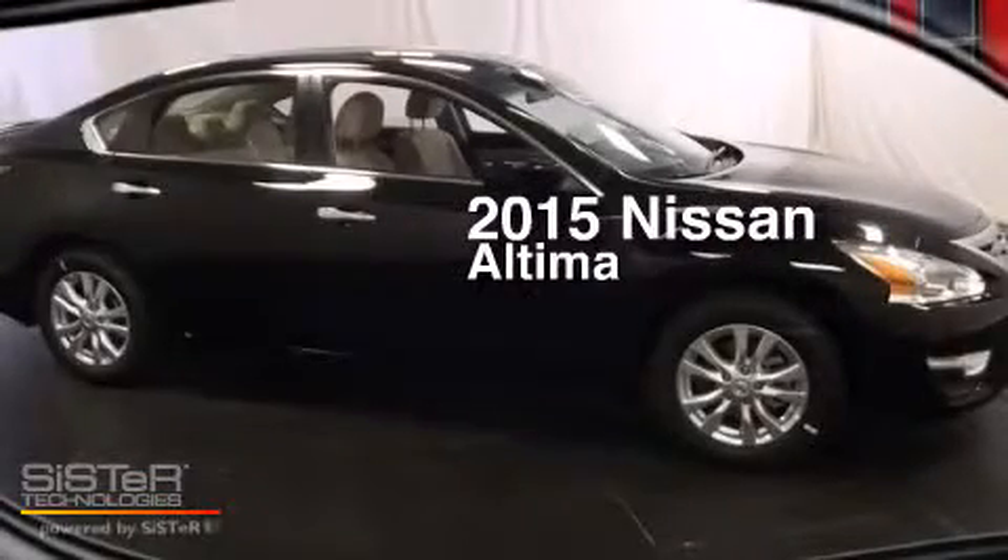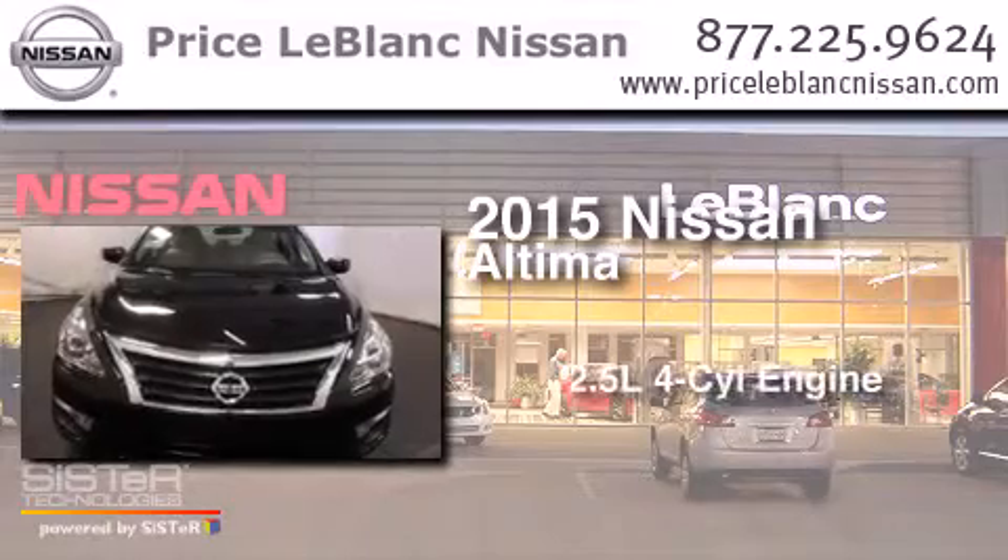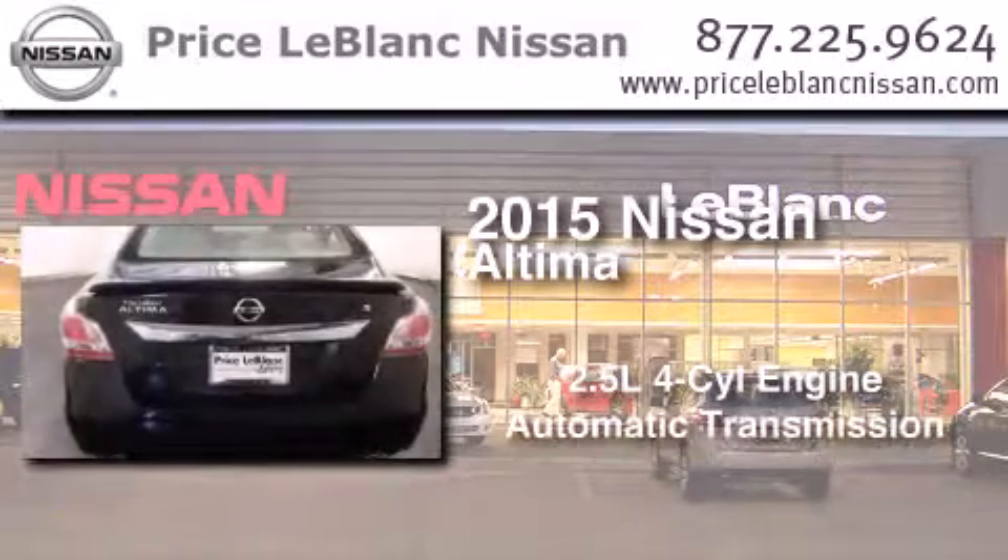This is a brand new 2015 Nissan Altima. It features a 2.5-liter four-cylinder engine and an automatic transmission.